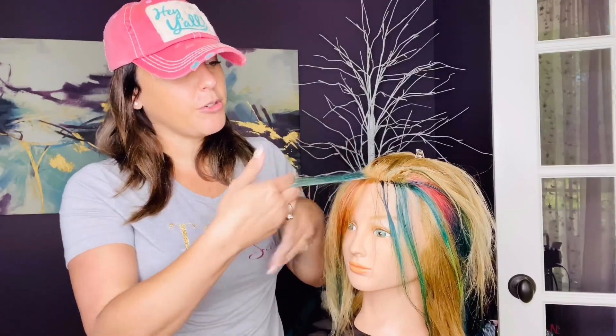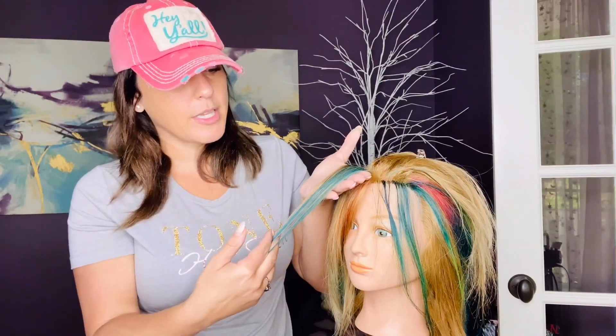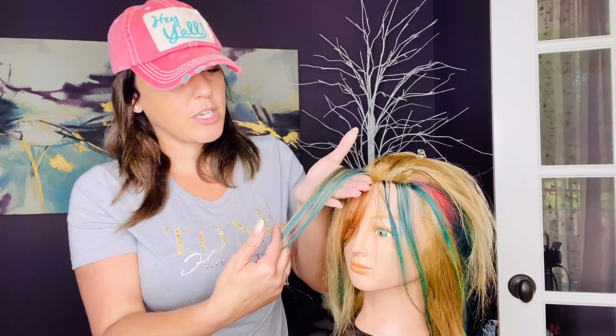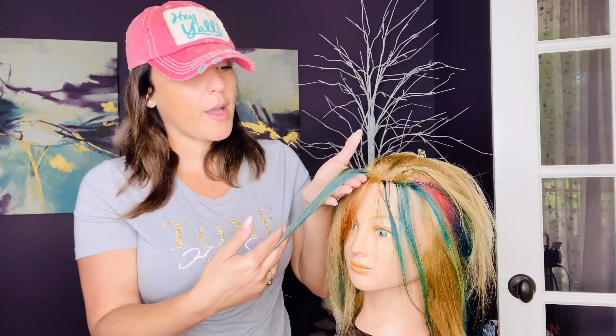Blue is probably one of the harder colors to achieve for your hair, because your hair has to be really, really pretty platinum blonde to be able to achieve that. And even if you do get pretty blue the first go around, it's probably going to fade out to green. So just be careful.